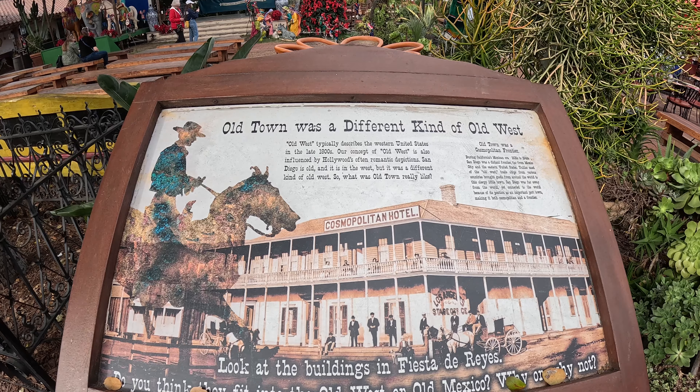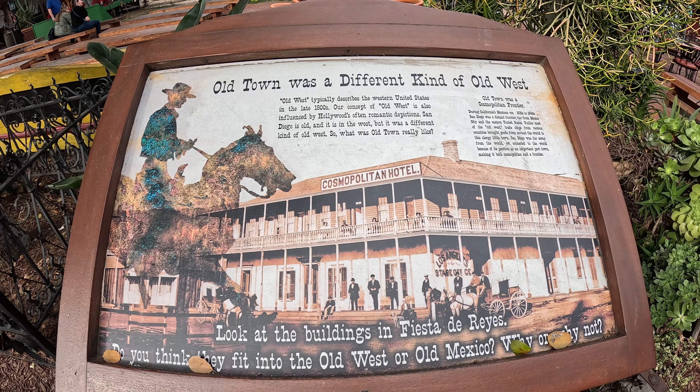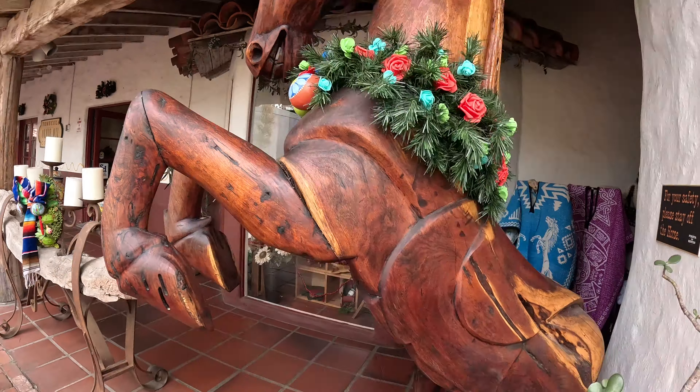Last day in San Diego before we head to Disneyland, and we're in Old Town San Diego, just touring around. It's very Mexican down here — it's where San Diego originated — and we'll bring you along for a bit of a tour.